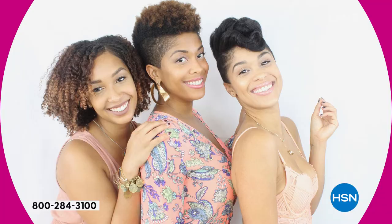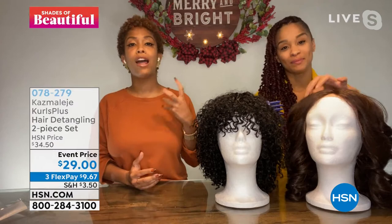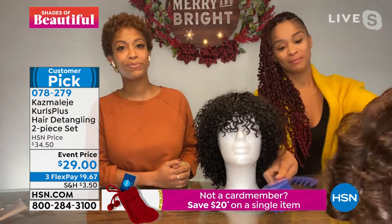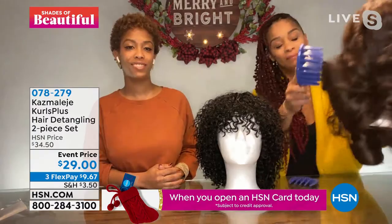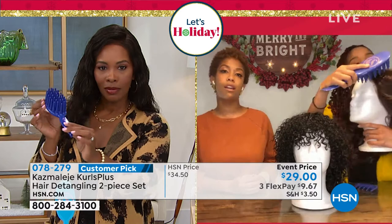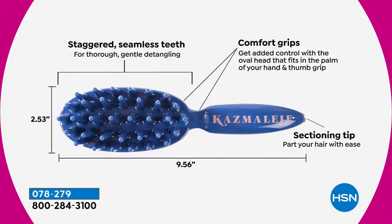We wanted to transform and reinvent the wash day experience. My sisters and I understand the wash day woes — the long detangling time, excessive shedding and breakage. We really wanted to elevate that experience by creating hair tools that not only work for kinky coily hair but can work with all hair types as well as wigs and extensions. We designed our hair tools to feature long conical-shaped teeth that mimic your fingers, creating that smooth, effortless detangling experience without all the ripping and tugging. On our paddle comb the teeth are staggered for thorough detangling, and we also have a sectioning tip on the end of the handle so you can easily section and detangle with one hair tool.